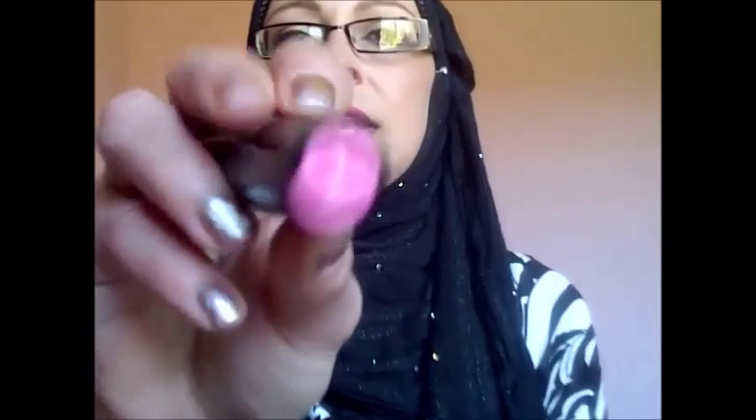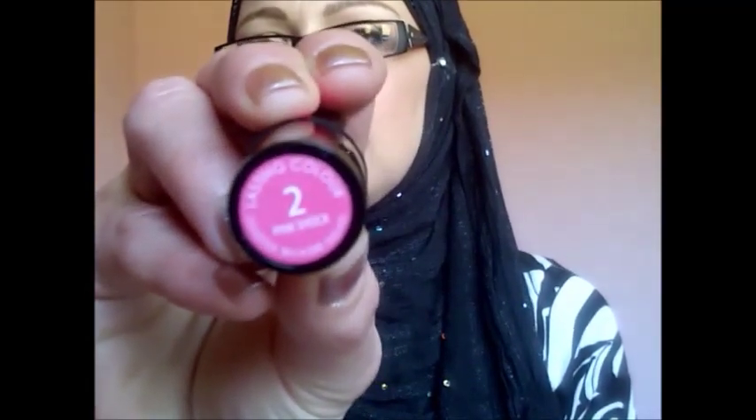I have four of the Collection Lasting Colour lipsticks. This one is in Pink Shock — that's actually what I'm wearing today. It's a lovely color.